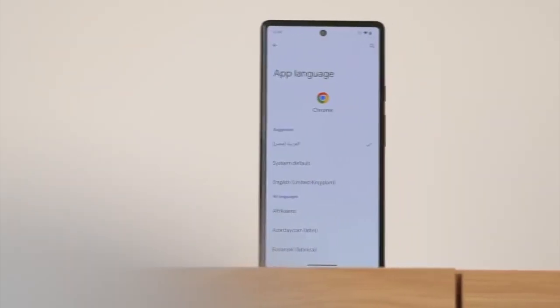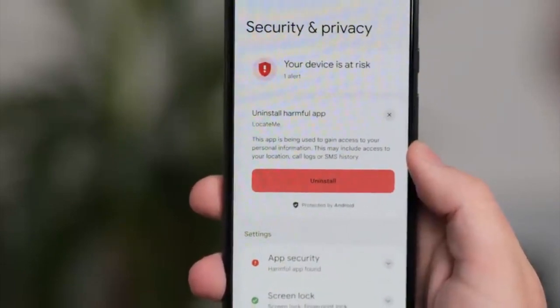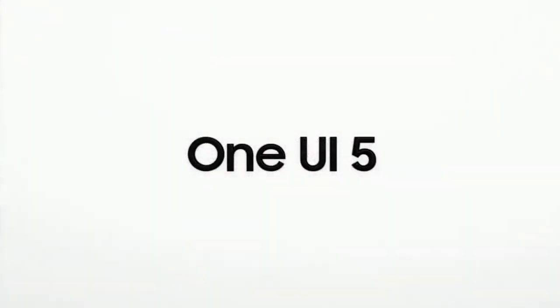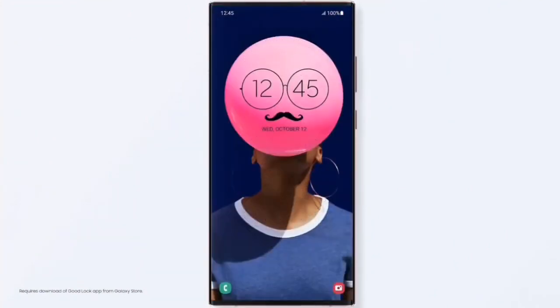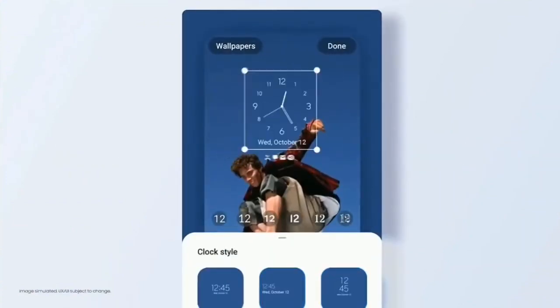Talking about Android 13, it brings new features like per-app language, a new media player, and combined security and privacy settings. On top of Android 13, there will be an updated version of Samsung's custom UI skin, which is One UI 5.0. One UI 5.0 brings new improvements and features — everything feels enhanced and more smooth.